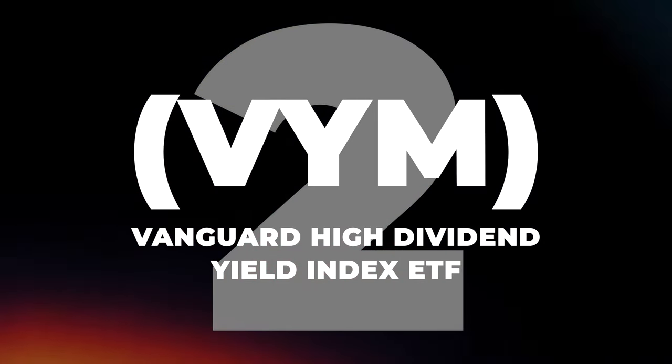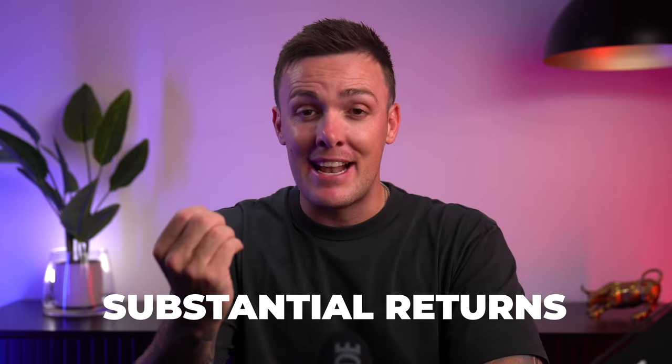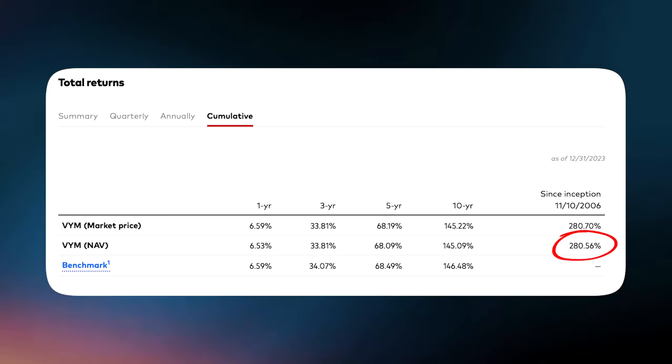Coming in at number 2 on the list is the Vanguard High Dividend Yield Index ETF, better known as VYM. Vanguard is a name that often pops up when we talk about ETFs, and VYM is a prime example of why. VYM stands out for its impressive dividend payouts, boasting an annual dividend yield of almost 4%, with a focus on large-cap value stocks. Since its inception, it's soared over 280%, showcasing its potential for long-term growth and making it an excellent choice for both income and growth.